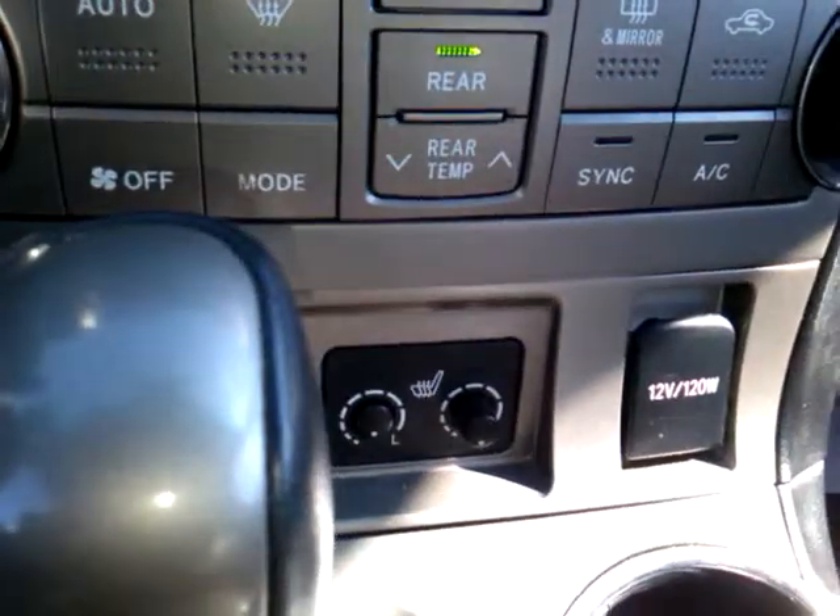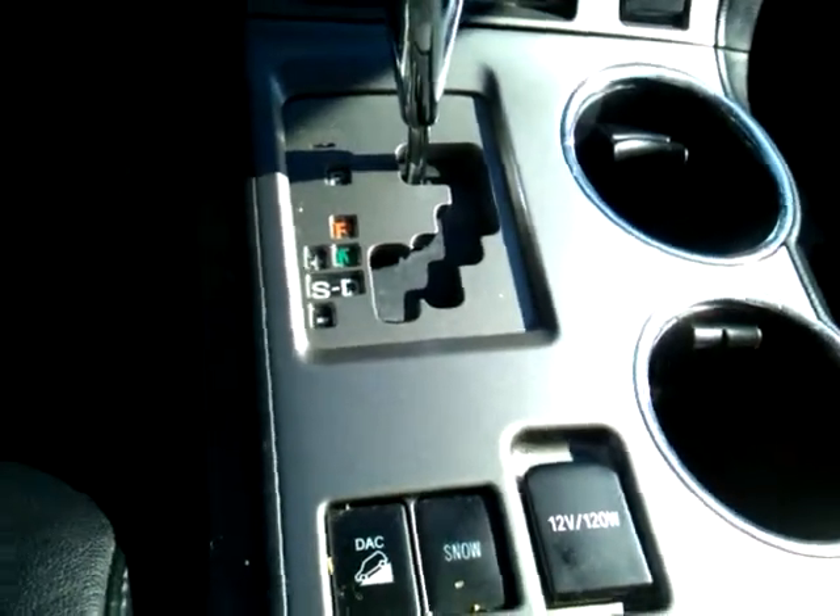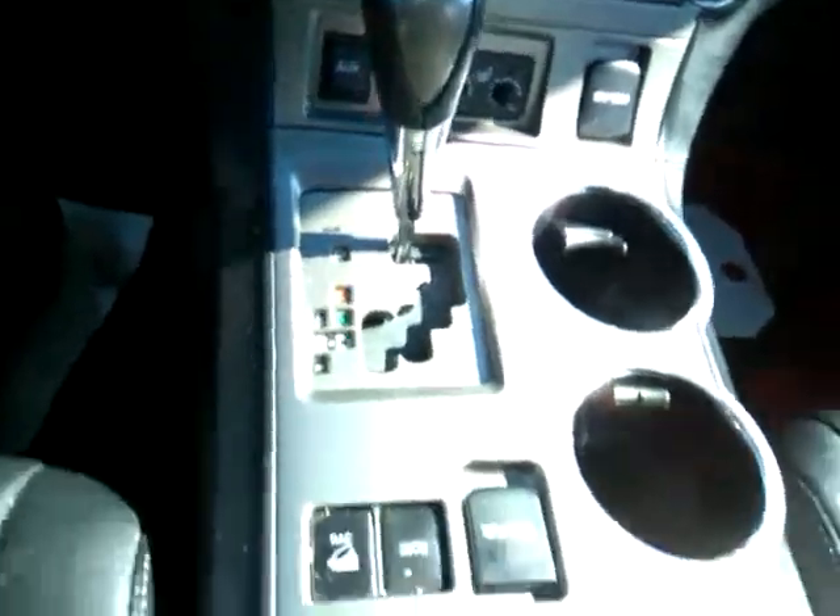You've got your auxiliary spot down there, your heated seats in the front. You've got your downhill assist control and your snow button — both of those are going to help ensure a safer drive.